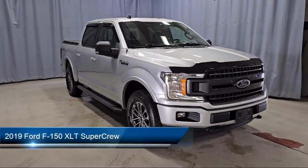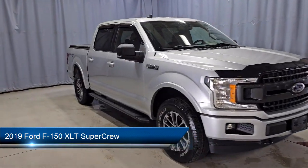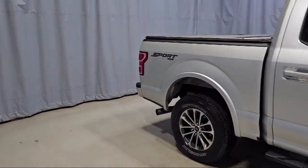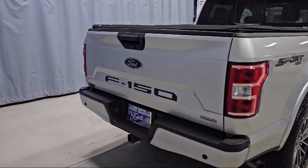It comes equipped with fixed backlight with privacy glass, chrome bumpers, 500-pound payload package, XLT power equipment group, voice-activated touchscreen navigation, and remote start system.